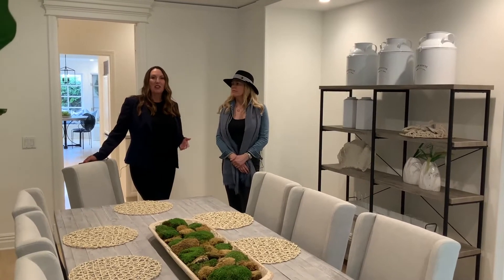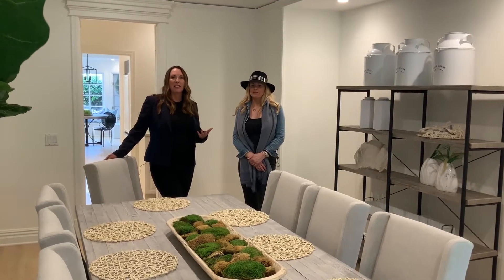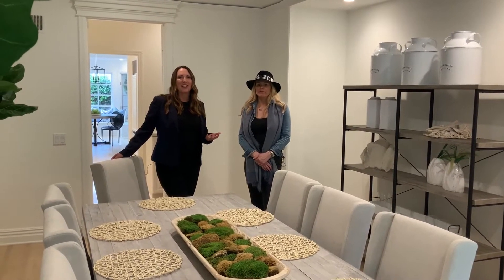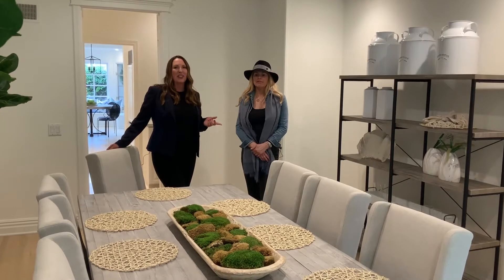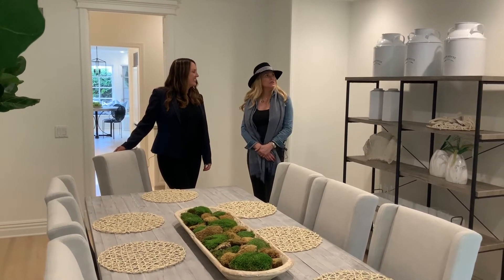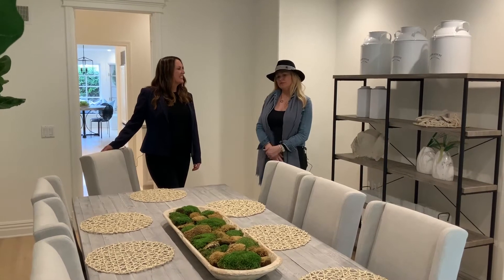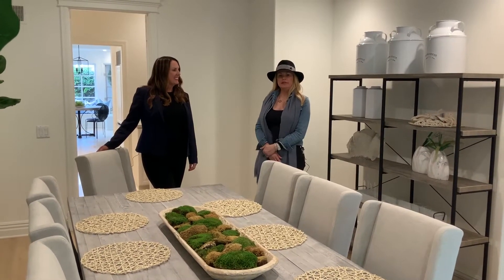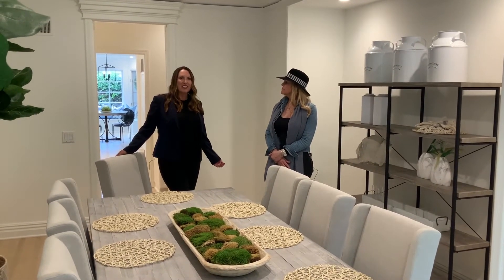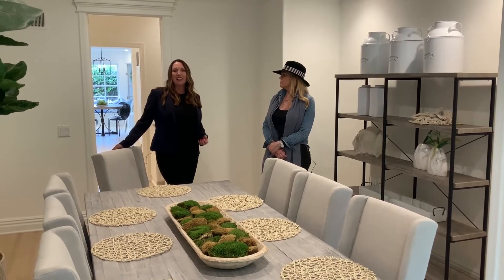So here we are in the dining room, and if you could have seen this before — it was a really dark space. We spoke with the owner and talked about lightening it up, brightening it up, but also creating a mood so people could see where they'd have dinner. That's where Megan comes in. Her inspiration was light and bright, somewhere you'd want to dine. It's big and long, you can seat a lot of people, and you can really get that nice vibe where it's fun and inviting and not too formal.